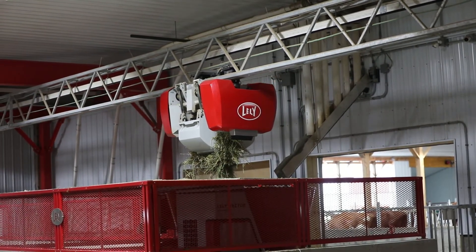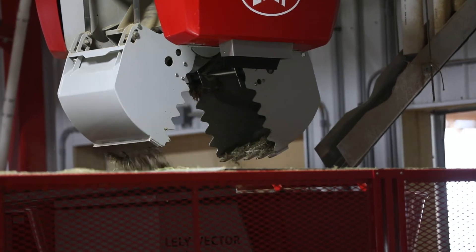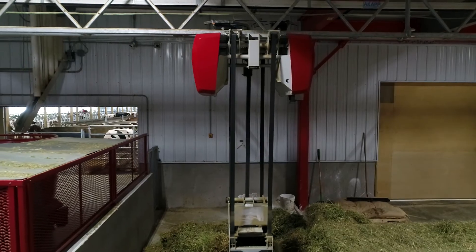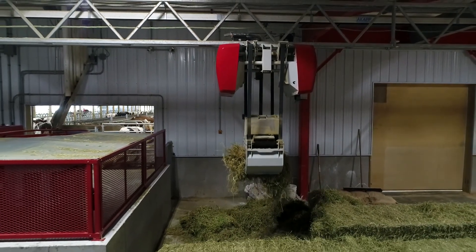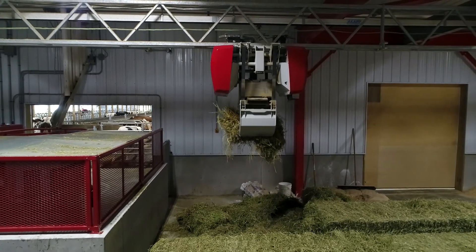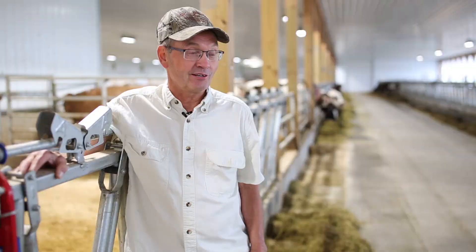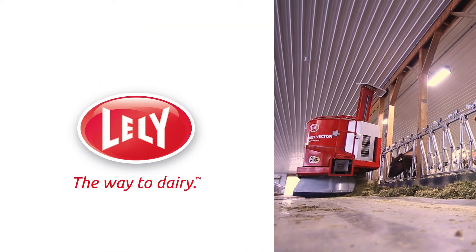The cows enjoy having the fresh feed — they will go to where the fresh feed is getting dumped almost every time. They are cleaning the bunk up more consistently, and I'm not having nearly as much waste as I believe I would have with a TMR mixer where I'm dumping a large amount at the bunk at one time. If I don't have to fire up a tractor and load it every day, that makes sense to me.